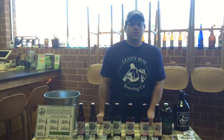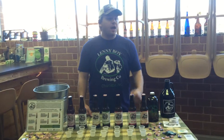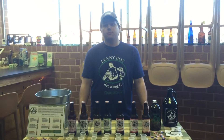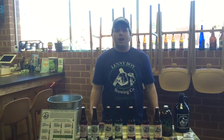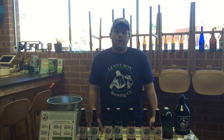What I like to do to start a demo — if somebody's walking by, I always say, 'Hey, have you ever tried Lenny Boy?' Instead of saying kombucha, because sometimes people get lost in what the word kombucha means, they get kind of scared and say, 'Oh, no, I'm good.' But if you say Lenny Boy, it's a little bit more approachable. It's a brand, and they'll be more open to it.